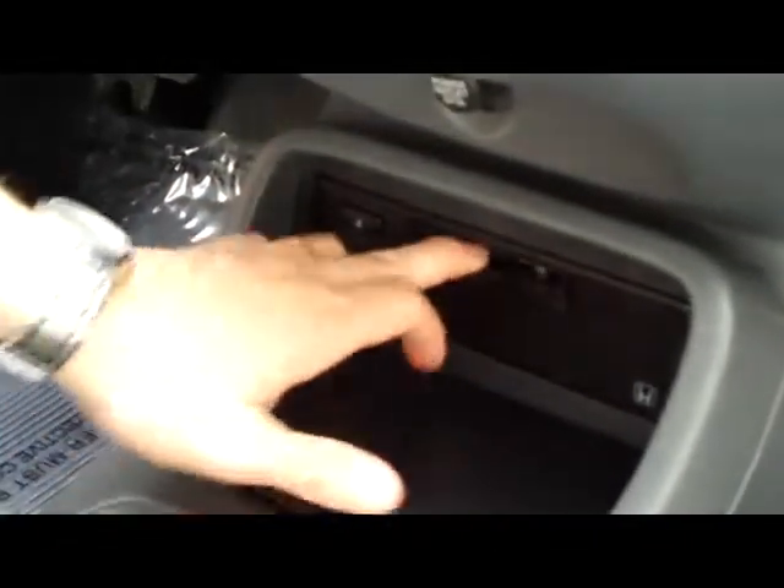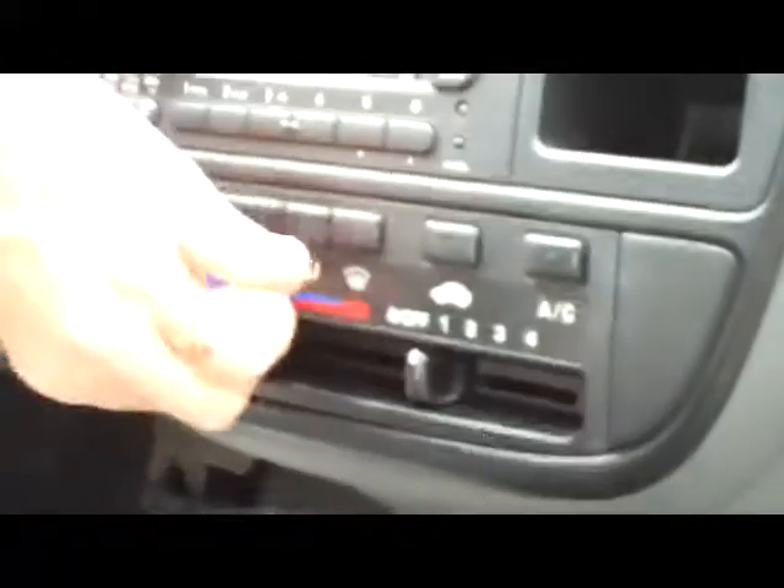You have your cup holders. Cassette player. You have your heating and air conditioning controls. AM FM. Your day-night mirror. And the power mirror.